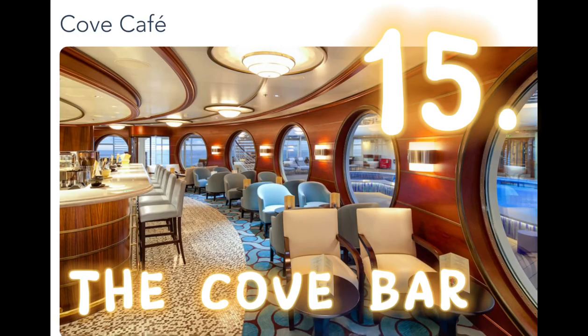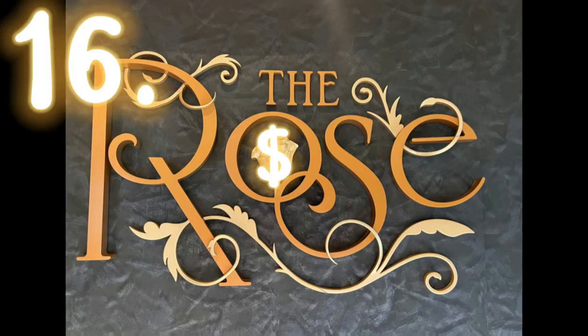Number fifteen is the Cove Café Bar, which is located also at the Quiet Cove Pool. Number sixteen, we have the Rose.